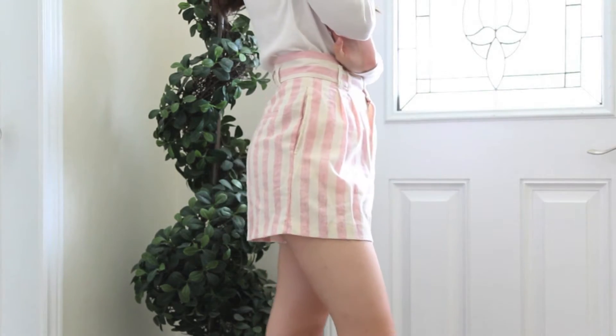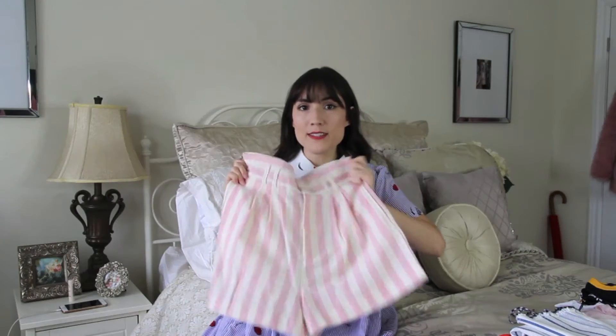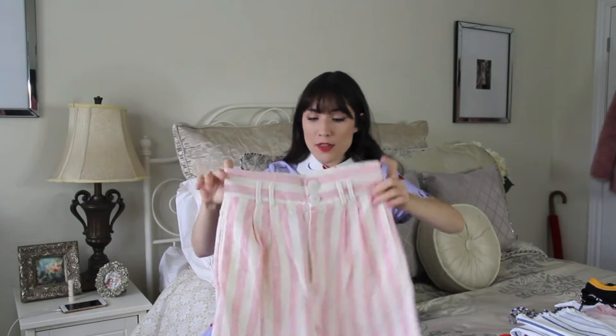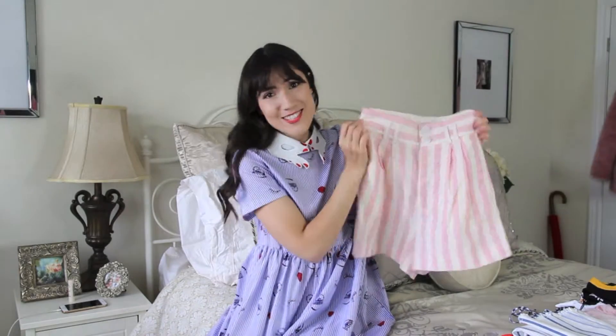The last thing I got from Zara is a pair of shorts — pink and white linen shorts. They are high-waisted and just so cute. I haven't worn them yet but I'm probably going to take these to Spain next month. They remind me of ice cream and going to an ice cream parlor. Really cute.